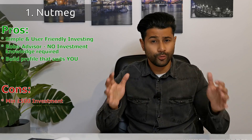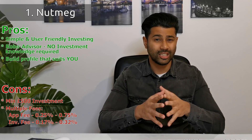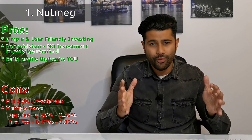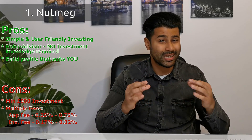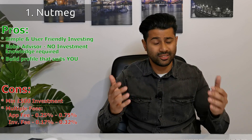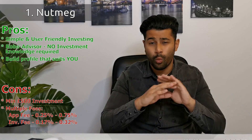The second cost comes from the funds and bonds that Nutmeg picks to invest in — those fees average around 0.17% to 0.32%. Add it all up and the charges can start looking a bit expensive, but compared to other robo-advisors they're pretty low. You can avoid the robo-advisor fee altogether if you pick the funds, index funds, bonds, and stocks yourself using something like Vanguard — though with Vanguard you do need a little investment knowledge to pick what you want and understand the charges.